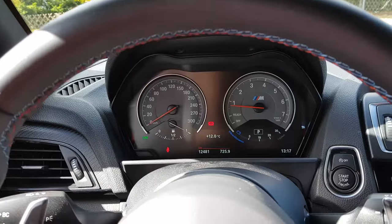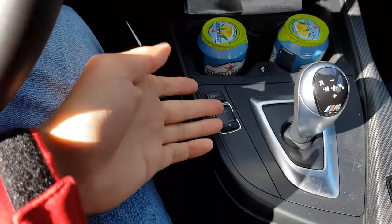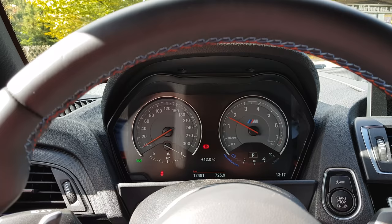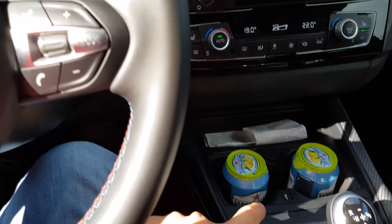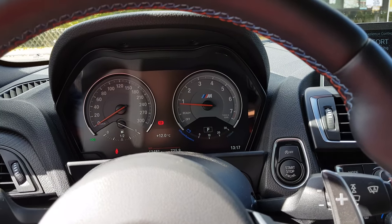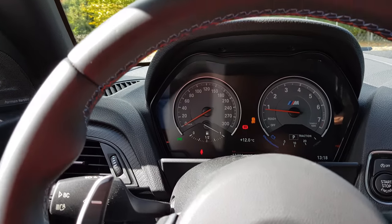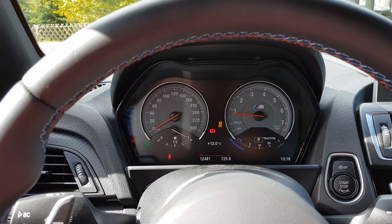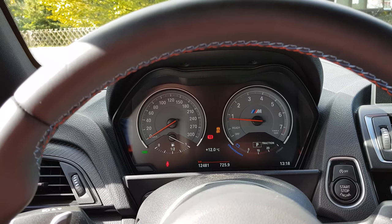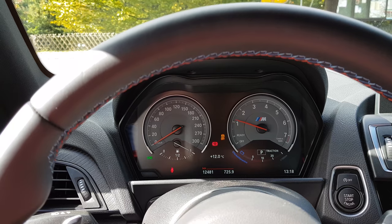Since this vlog is kind of dedicated to the M2, I want to show you something — maybe you already know it. Did you know the M2 has a kind of poser sound mode? So right now the car is in stock — nothing engaged, no Sport Plus, nothing. Listen to this — typical, kind of meh. But if you press the traction button once — not hold it, just press it once — the car goes into traction mode. Listen to the exhaust now! This nice burble only happens if you rev it up to 4,000 RPM. If you go beyond that, nothing happens.